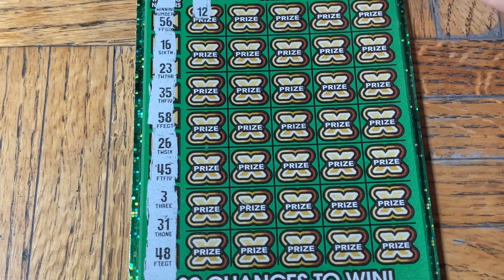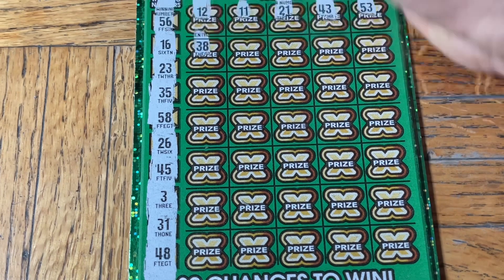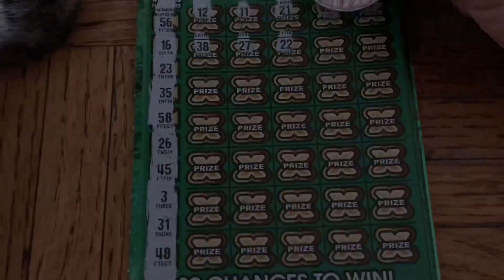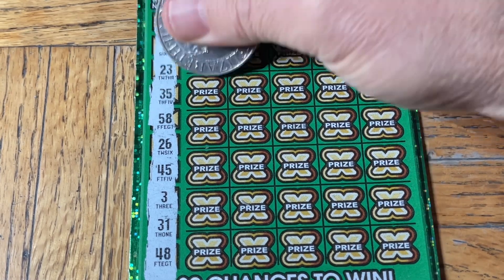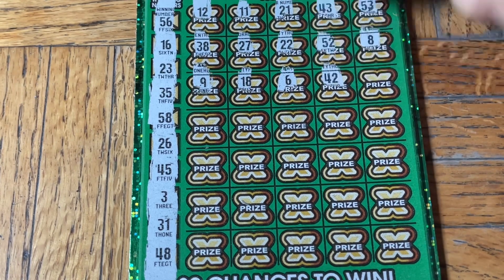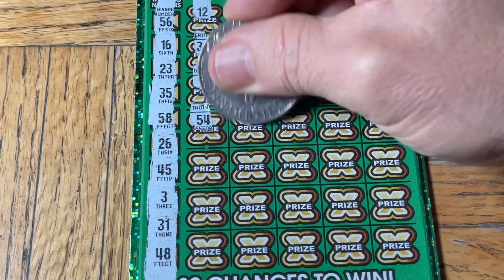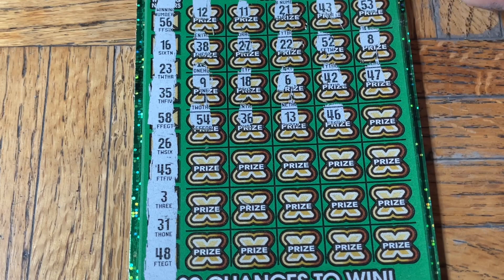Here we go: 12, double one, 21, 43. Moochie eclipse and some moochie toe action — 52, 42, number eight and number eight, 9, 18. A six, a six, 42, 47. 54, nothing still, 36, 13. 46, no. Double three, the toes of Mooch — no match.